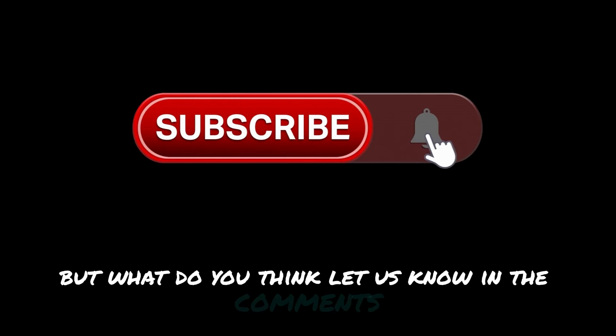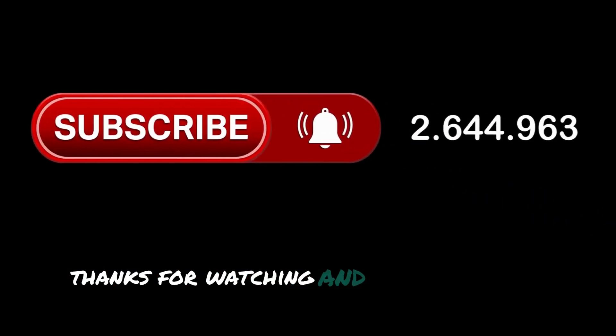But what do you think? Let us know in the comments. Thanks for watching, and see you in the next video.